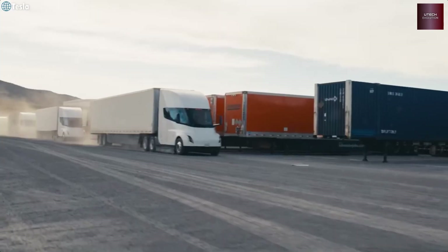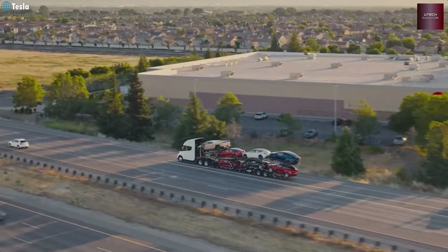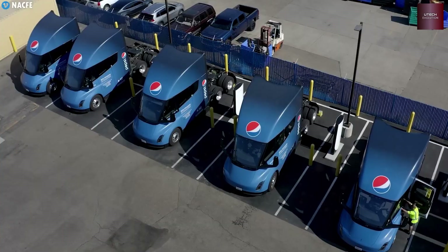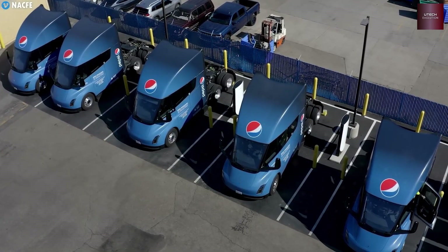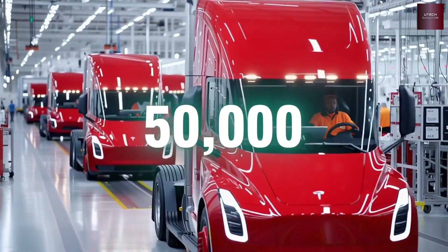According to Tesla's Master Plan Part 3, the long-range Semi using an 800 kWh battery currently uses high-nickel cells, probably in NMC chemistry, to reach that amazing range. The shorter-range model, called the Semi Lite, uses LFP cells instead. But the real game-changer is Tesla's plan to power future Semi trucks with its newest and most advanced battery yet.